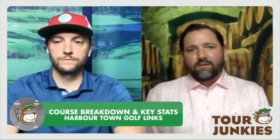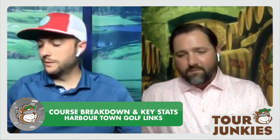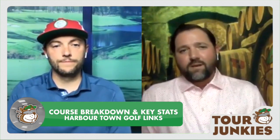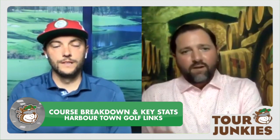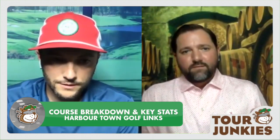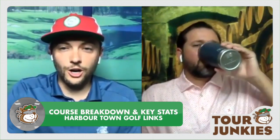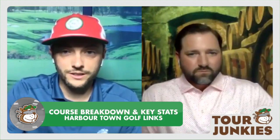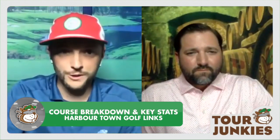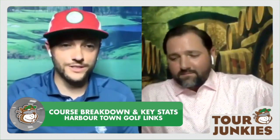I do think experience is pretty key out here. I don't think you're going to see a first-time winner on this course, even though a lot of guys might be playing it for the first time. This course has presented a lot of first-time winners, though. I just think it takes some experience, especially into these greens and knowing where to hit it off the tee. Of the 150-something players here, 114 have logged a victory on the PGA Tour. That's insane. So odds are a first-time winner is not going to win here.